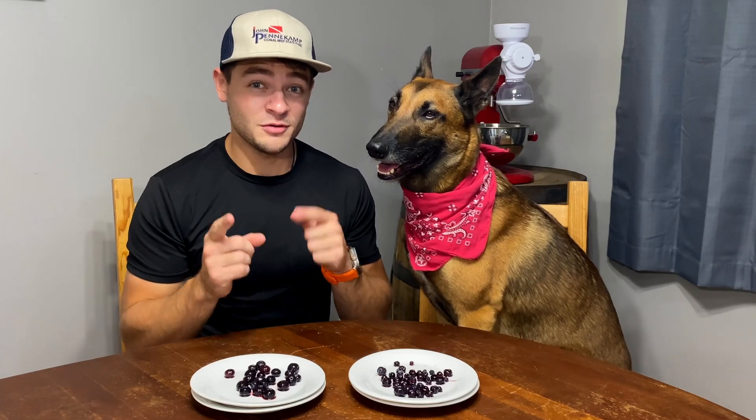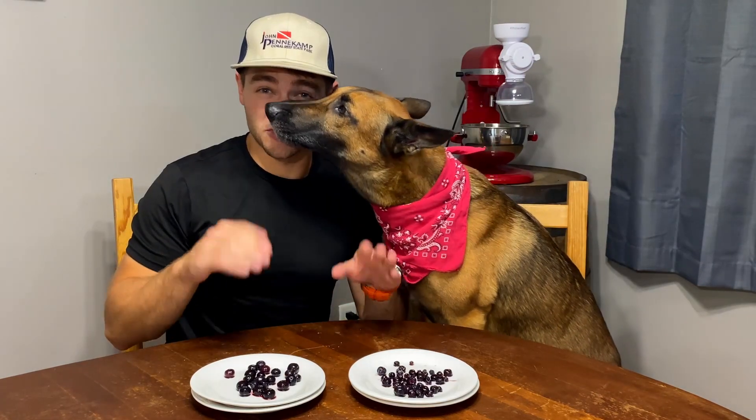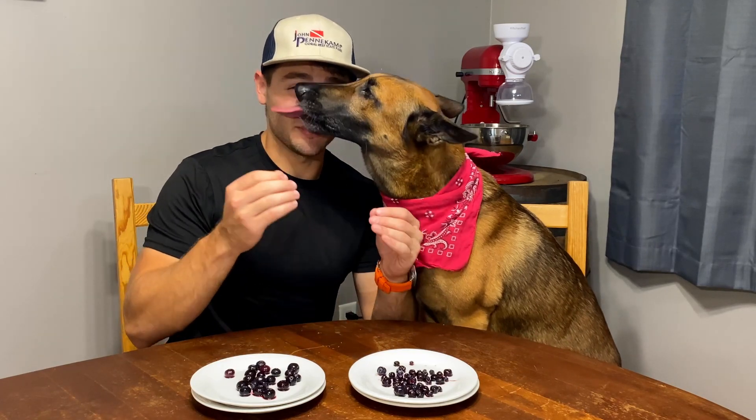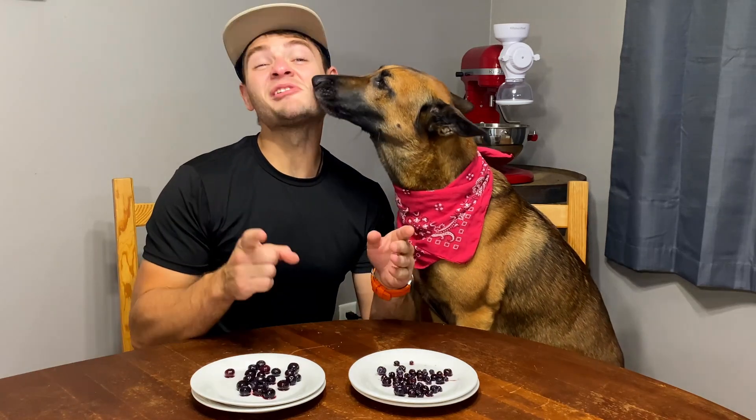Can we tell the difference between Food Lion frozen blueberries and Walmart Great Value frozen blueberries? In front of us are two plates. One plate is labeled A, which is the Walmart Great Value frozen blueberry. The other plate is labeled B, which is the Food Lion frozen blueberries.